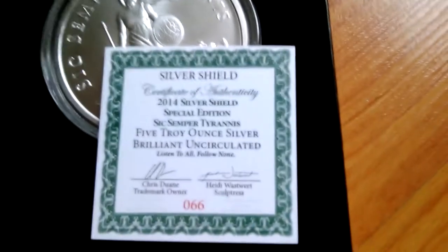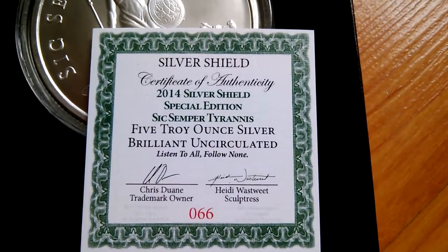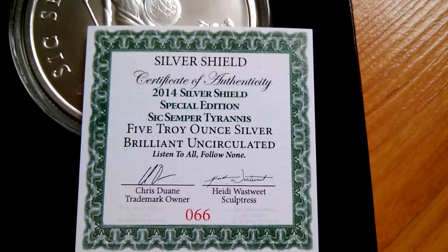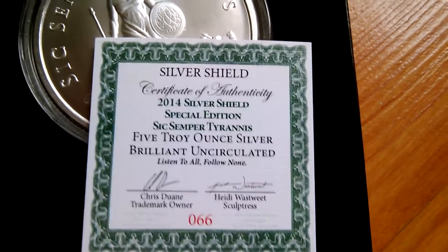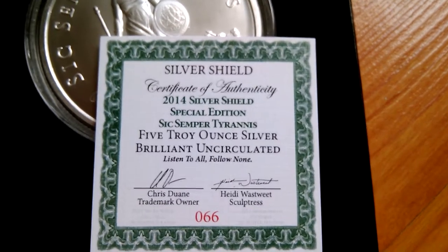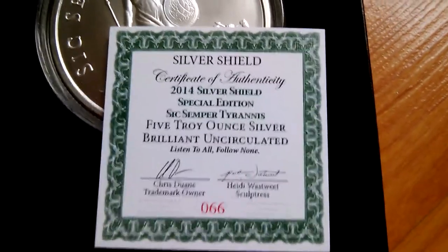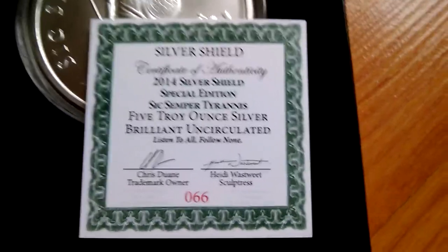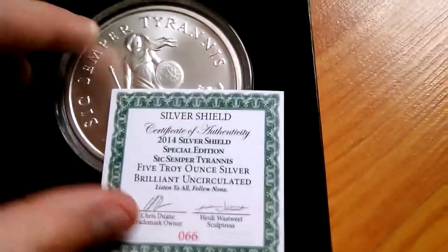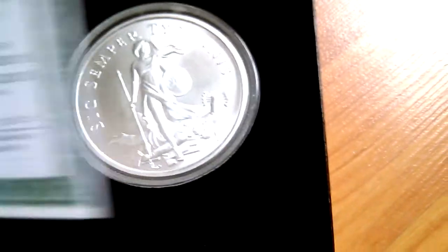The one handed open. But anyways, as you can see, it is the 2014 Silver Shield Special Edition Sic Semper Tyrannis 5 oz Troy Silver, brilliant uncirculated, number 66, sculpted by Heidi Wastweet. Chris DeWayne is the trademark owner and the one who had the ideas about all this stuff.